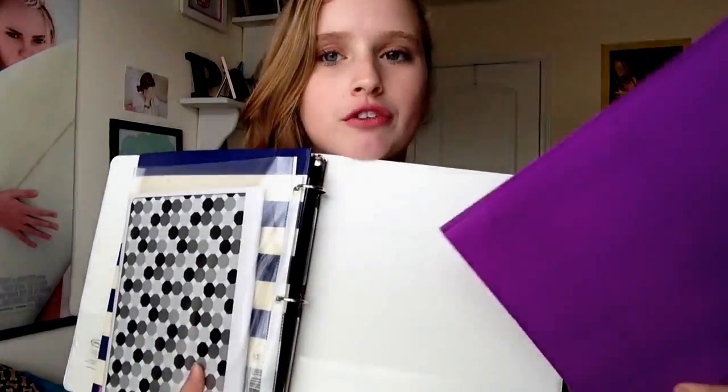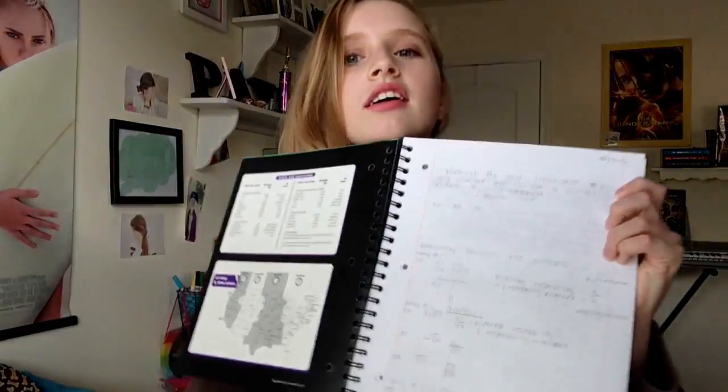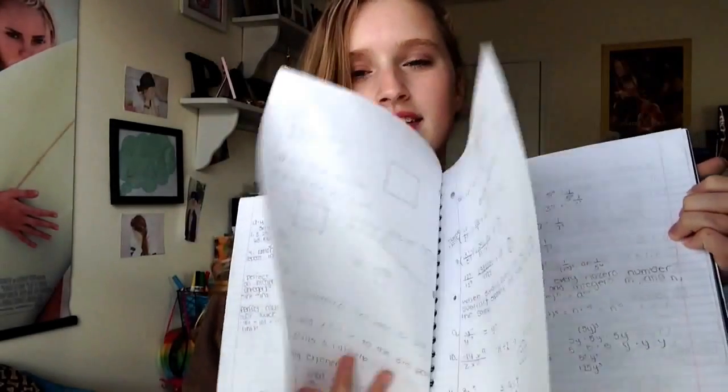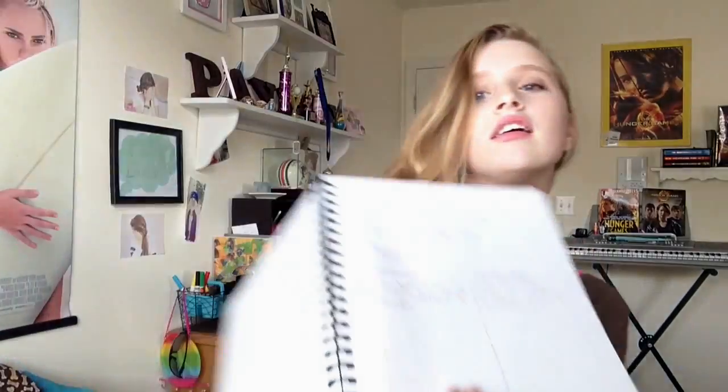Next I have a folder for my elective, which is business. I also have my three-subject journal that I keep in my binder. The first subject is math, the second is business — I don't write a lot in there — and the last one is social studies, also known as history. I think I should decorate it a little more.